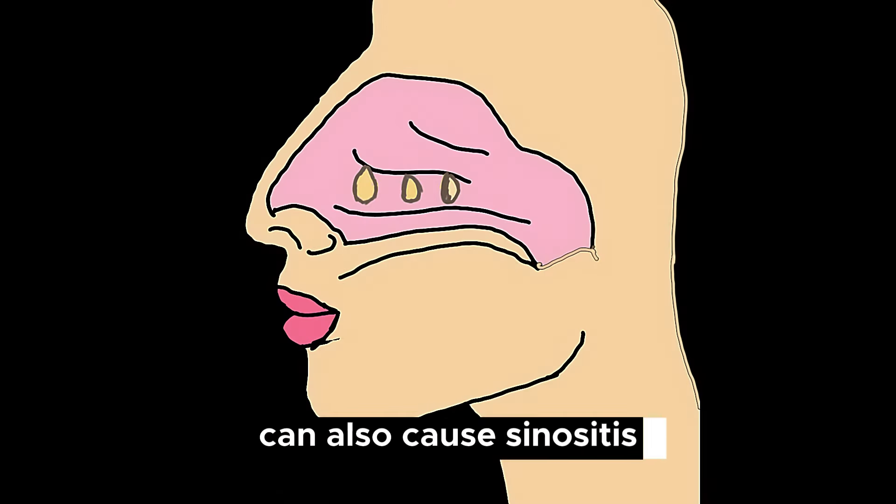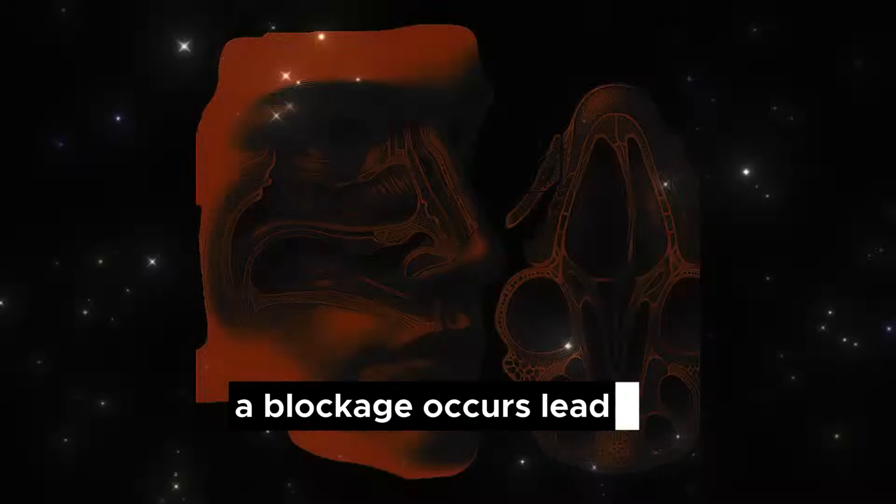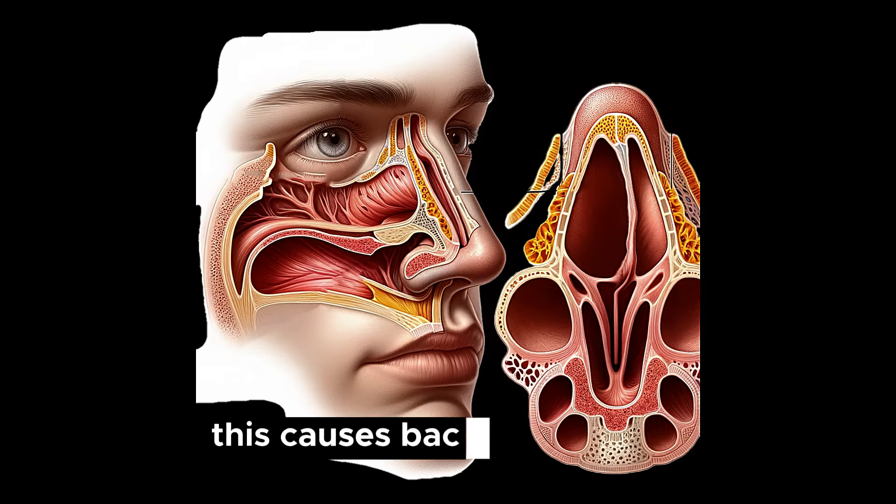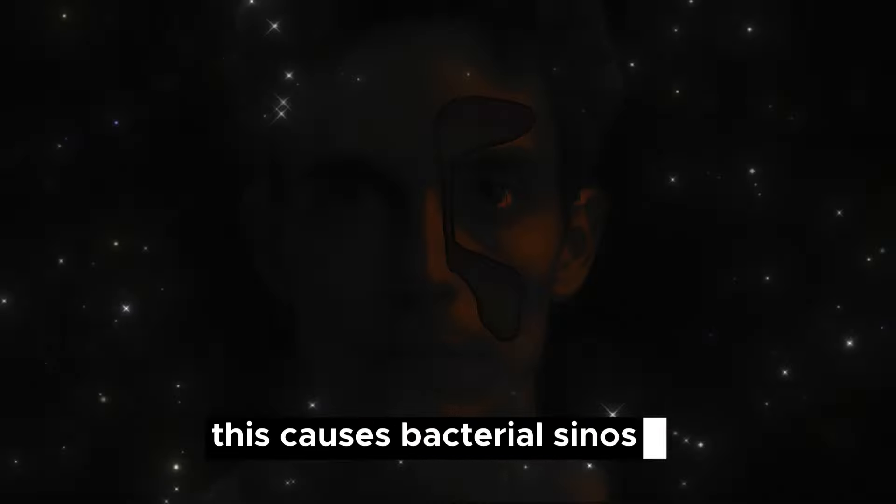Nearly 90% of sinusitis cases start because of the common cold. Around 70% of sinusitis cases resolve on their own, usually because they are purely viral infections. However, in about 30% of cases a blockage occurs, leading to bacterial multiplication. This causes bacterial sinusitis, a much more serious condition that requires treatment.